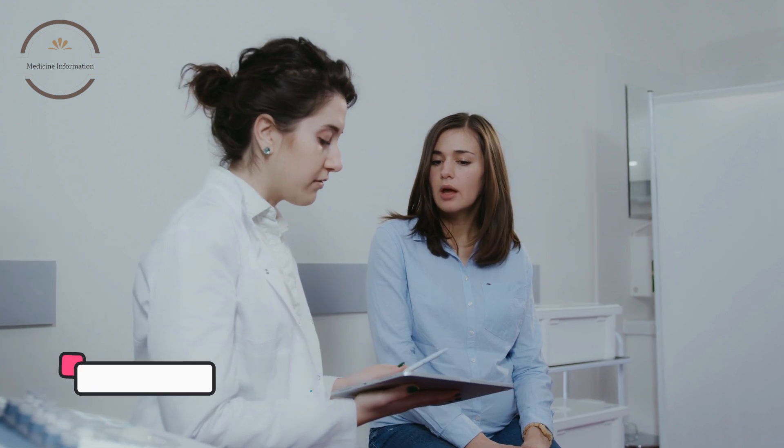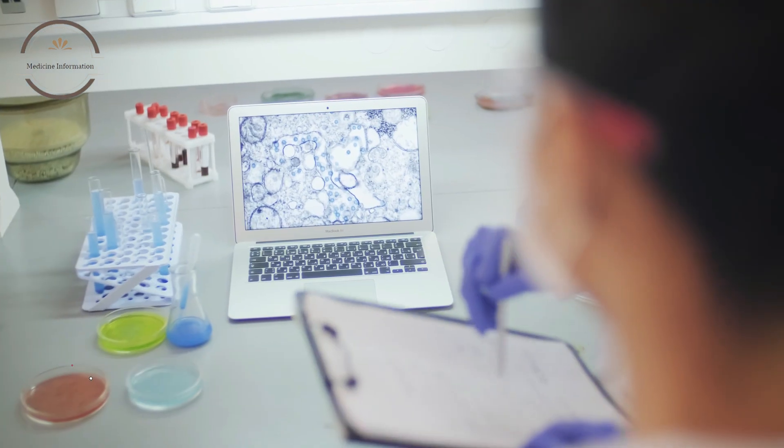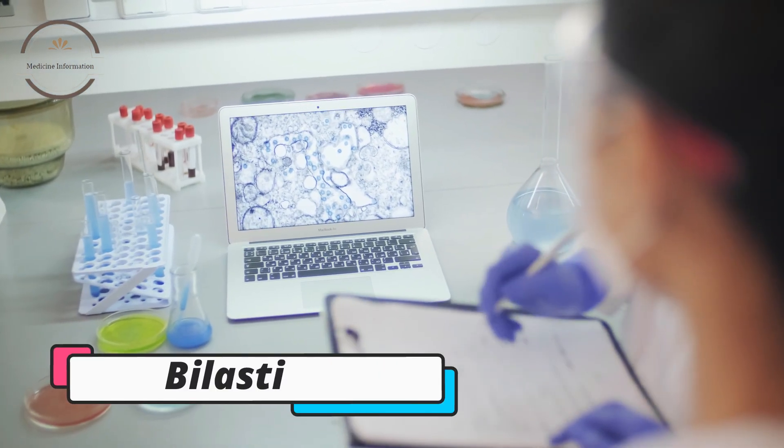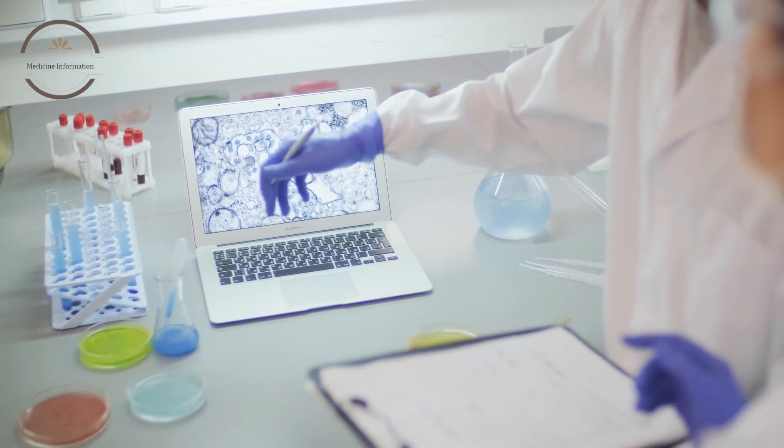Bilastin is generally well-tolerated and has a low risk of causing drowsiness or sedation compared to first-generation antihistamines. However, like all medications, it can cause side effects in some people, such as headache, nausea, and dizziness.